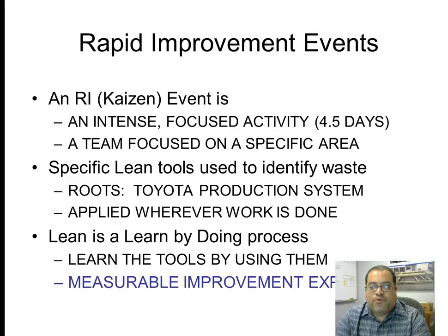The specific lean tools used to identify waste — which we'll talk about more later — have their roots in the Toyota production system and are applied wherever work is done, not just in factories. We've done many events in administrative areas as well. Lean is a learn-by-doing process. What differentiates a Kaizen event from just tinkering is that you must have a measurable improvement in that time frame — typically two or three specific metrics, improving from a current state to a future state value.